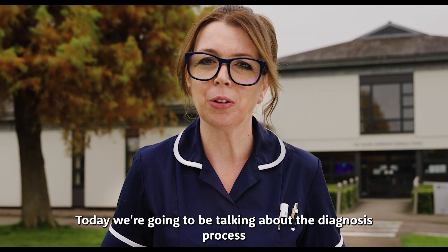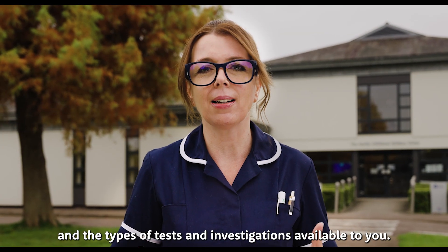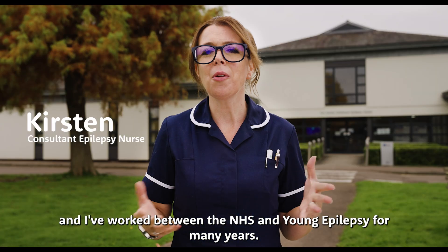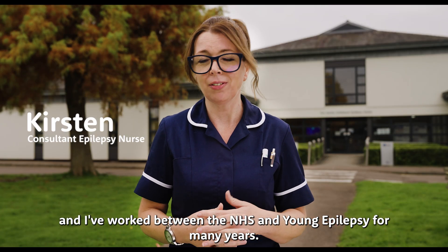Today we're going to be talking about the diagnosis process and the types of tests and investigations available to you. My name's Kirsten. I'm an Epilepsy Nurse Consultant and I've worked between the NHS and Young Epilepsy for many years.